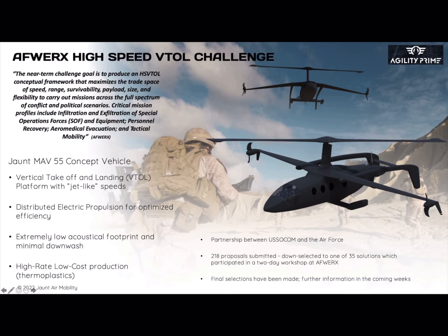We are collaborating with partners there as well to provide the Air Force with a vehicle that will satisfy their speed, range, as well as the downwash requirements that are critical for military rotorcraft operations.